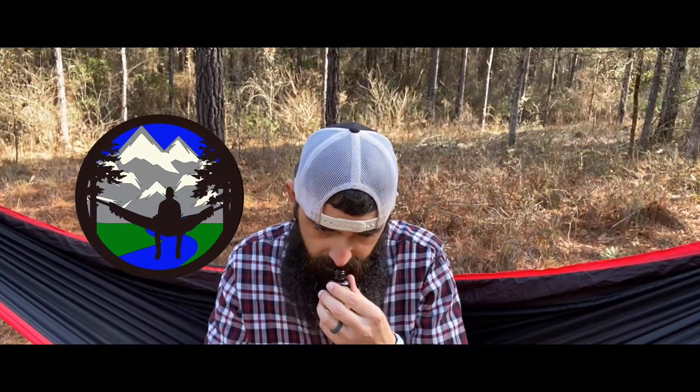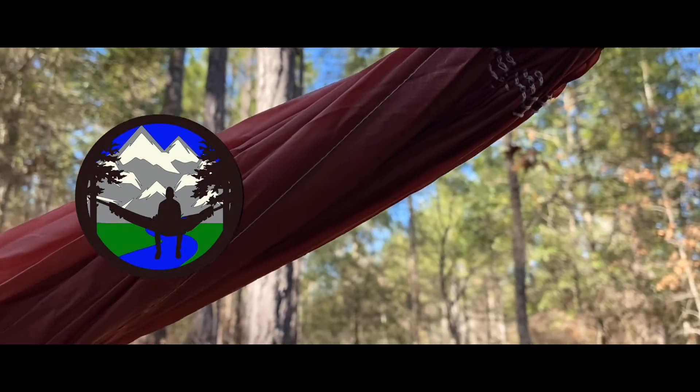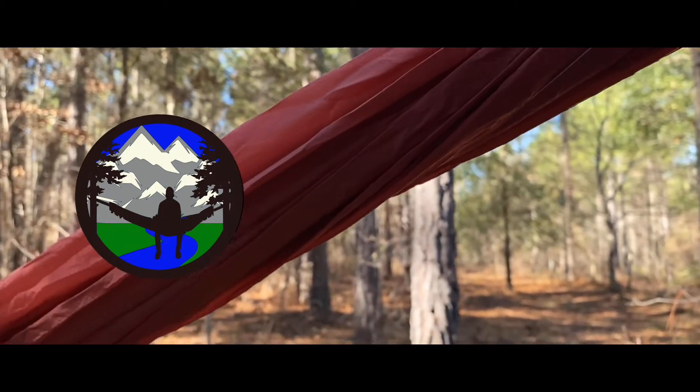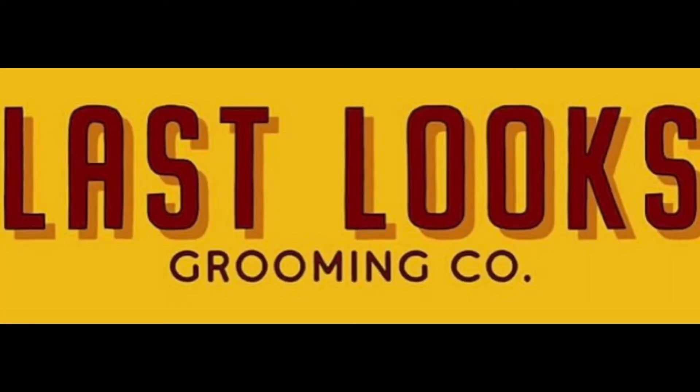Alright guys, welcome to another video. Today is update number one for Last Looks Grooming and April Year of the Beard 2021. My name is Doug the Bearded Outdoorsman. Welcome to another video — if you enjoy beard product reviews, give reviews, and EDC videos, then you have come to the right place. Please consider hitting that subscribe button if you haven't already.